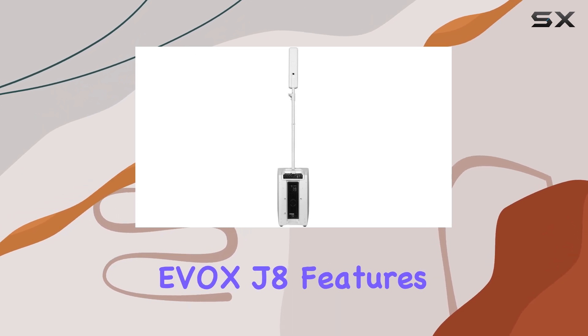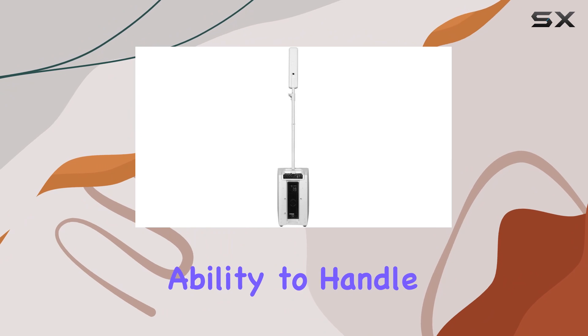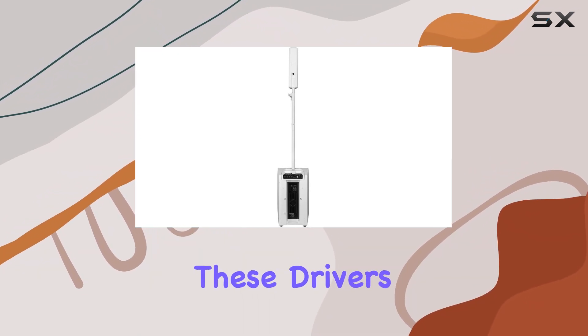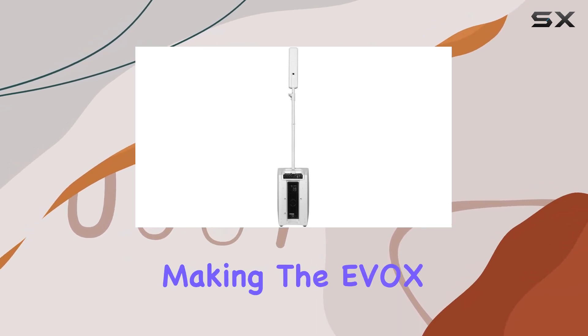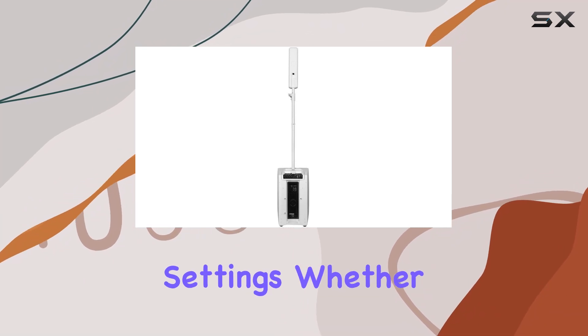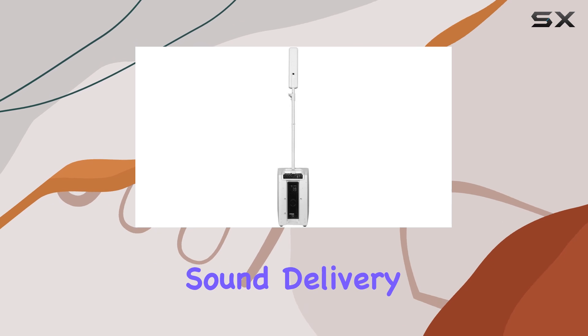The compact design of the EVOX J8 features 2-inch full-range RCF drivers, known for their ability to handle high SPLs and power without compromising on sound quality. These drivers are specially crafted to manage intense sound pressure levels, making the EVOX J8 ideal for both indoor and outdoor settings. Whether you're using it for a private event or a large gathering, the sound delivery remains impeccable.